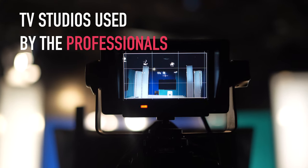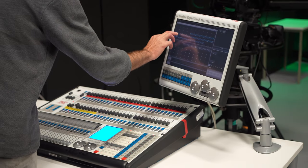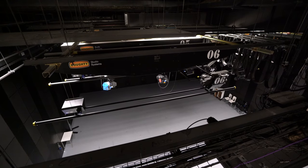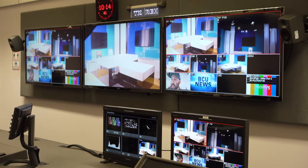On our campus, we have TV studios that are used by professionals. In Studio A, we have a vast space. The space has been acoustically treated and equipped with a full lighting grid. Studio A is perfect for students wanting to shoot productions requiring a large space.